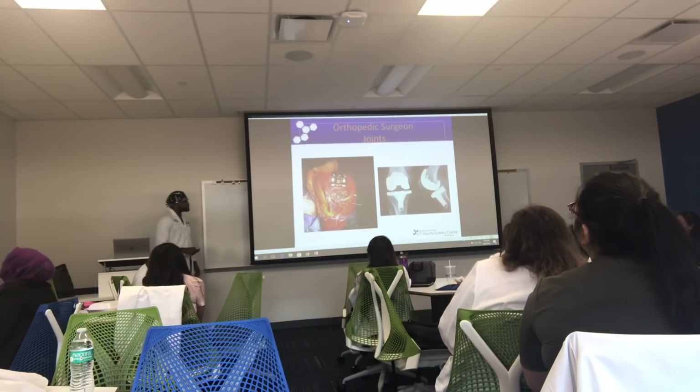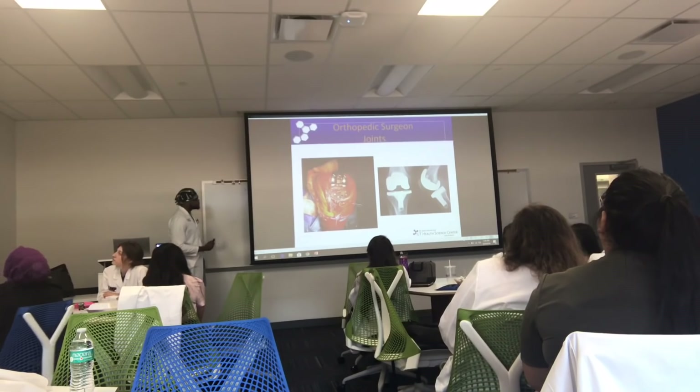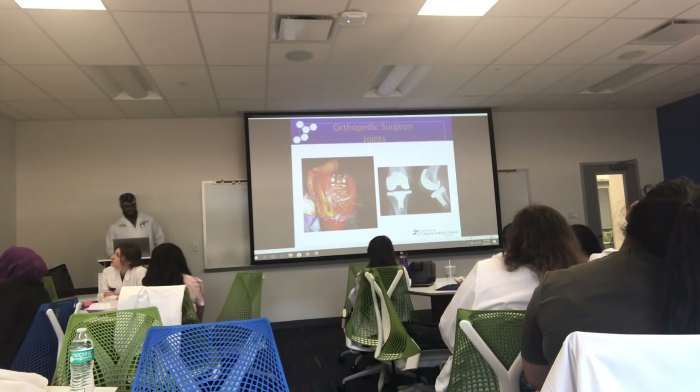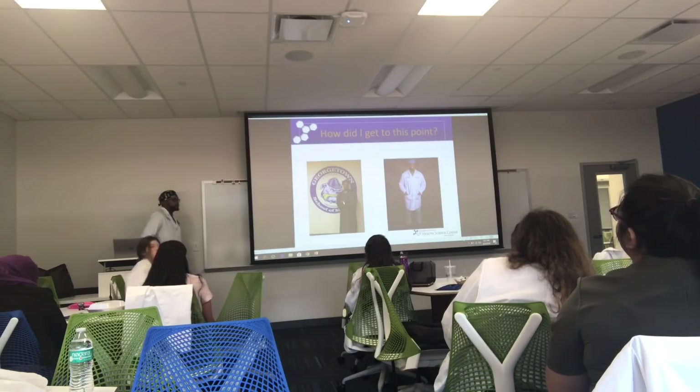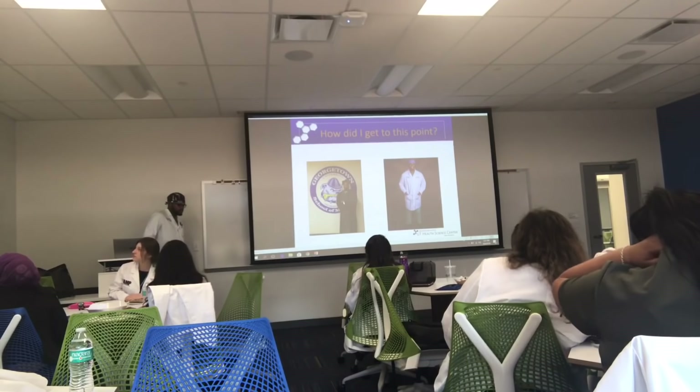This is a total knee replacement. We cut the bone of the femur — the disease process is arthritis — and replace it with this metal prosthesis. This is what it looks like on the tray. I talked about coming from the streets — Louisiana was a pretty dangerous place, and a lot of family members went to prison.